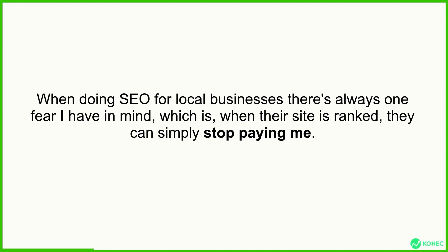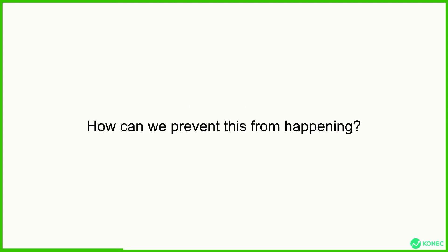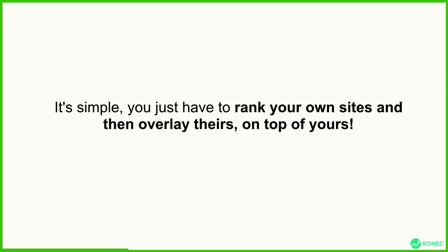When doing SEO for local businesses, there's always one fear I have in mind, which is when their site is ranked, they can simply stop paying me. They can just tell me, well, thank you for ranking our site, we don't need you anymore. And how can you prevent this? It's simple — you just have to rank your own sites and then overlay theirs on top of yours.